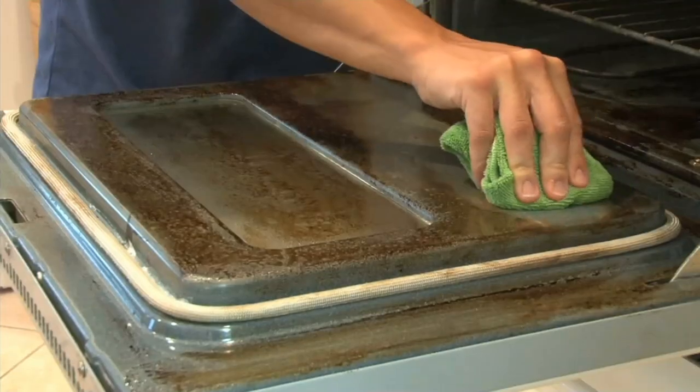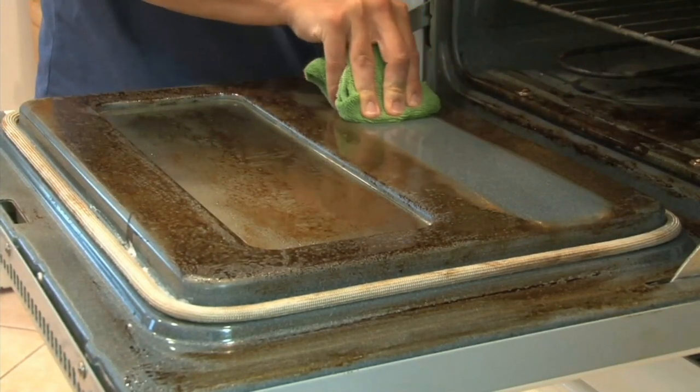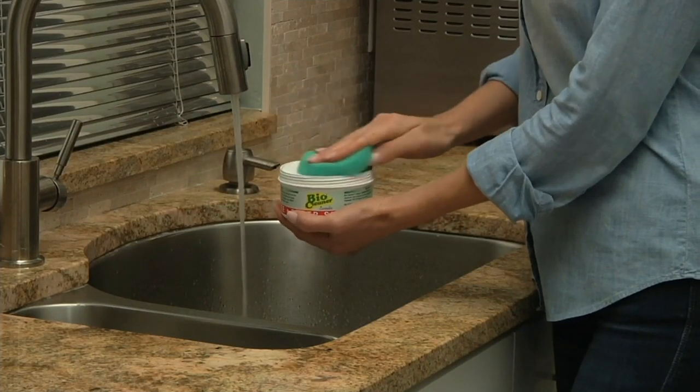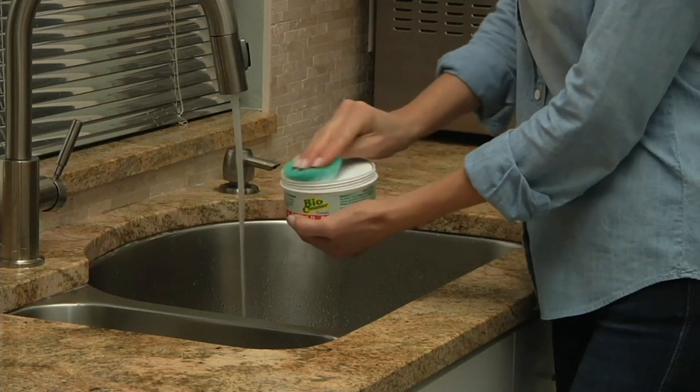From the oven to the silver, the copper, the stainless steel, the tiles, the mirrors, the granite — even your hardwood floors — and then take it outside to your wheels and your lawn furniture.